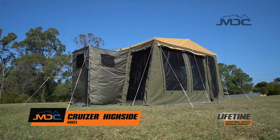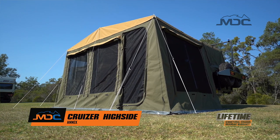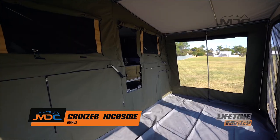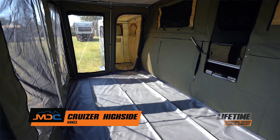No camper would be complete without an annex. The annex on the Cruiser High Side gives you more choices and comfort as well as great value for money. The annex ensures you can cook for the family in all weather conditions and makes for great entertaining.